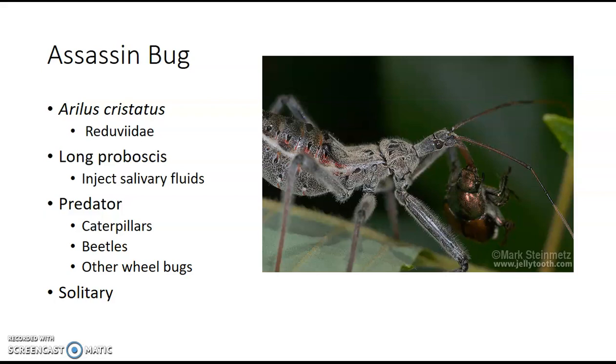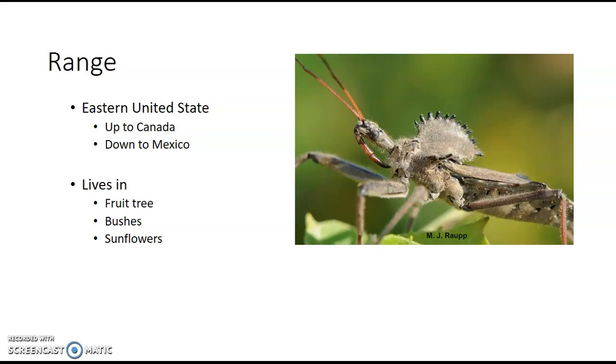They will also show cannibalistic tendencies and eat other wheel bugs. These guys are usually solitary creatures, which means they're going to hang out by themselves. Wheel bugs can be found from the eastern side of the United States through a little bit of the Midwest — usually their range ends in Kansas, but it might extend into Colorado, and also up into Canada and down into Mexico. Since these are predatory creatures, they're going to live where they can catch food: fruit trees, locust trees, bushes, sunflowers, goldenrod — wherever you're going to see other types of bugs, they're going to be there because they want a nice snack.